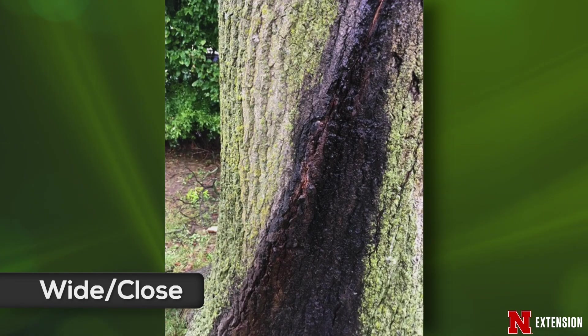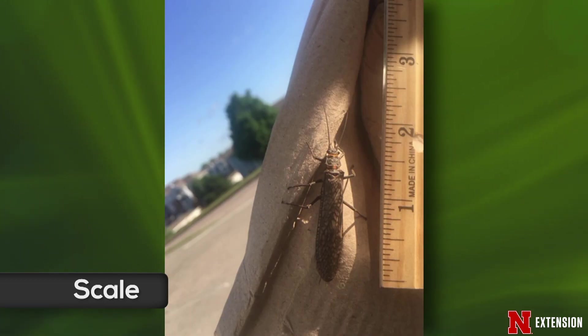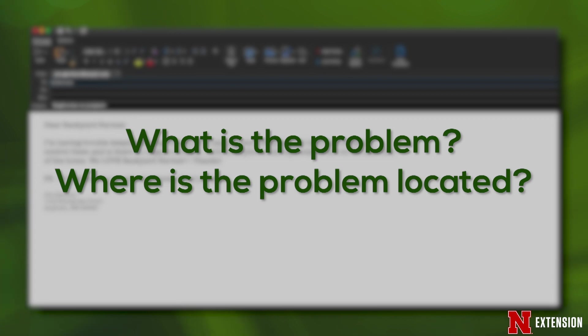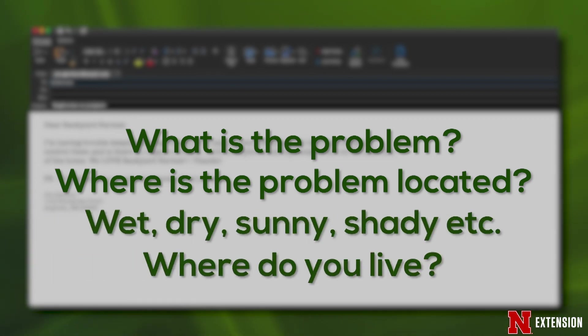When you're shooting something smaller like an insect or a leaf, it really is helpful if you can place a small coin or ruler in the picture to help us get an idea of the scale. When you submit a picture with a question, tell us as much information as you can about the situation, location around the house, weather conditions, and as always, tell us where you live in the state.